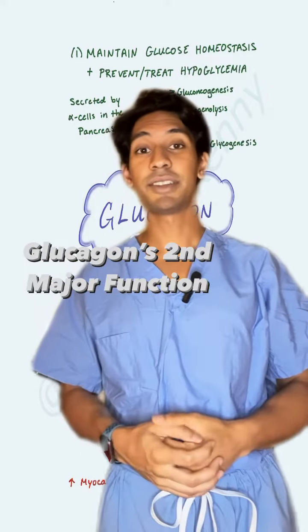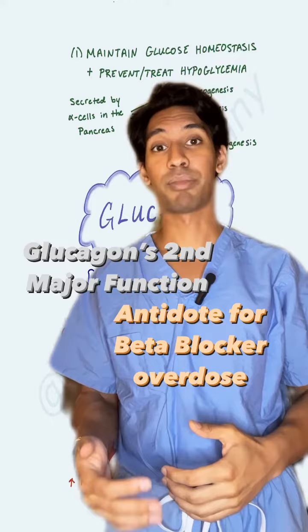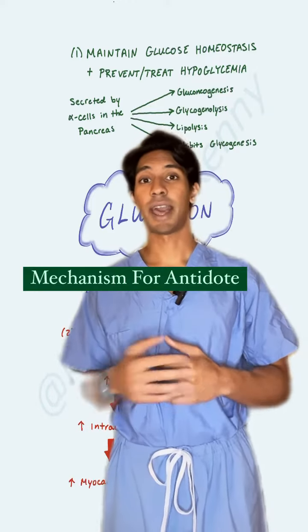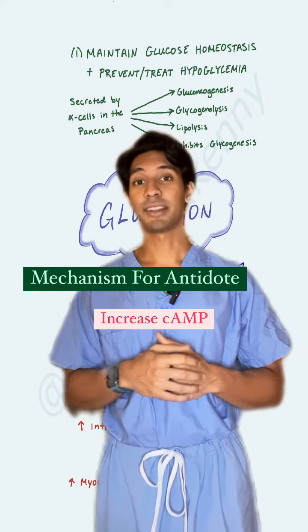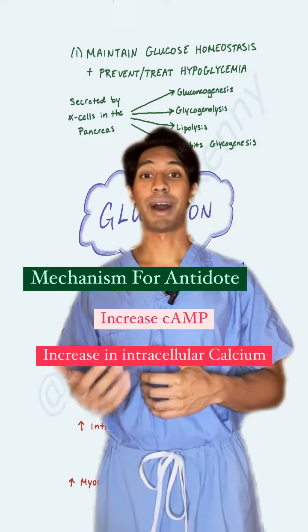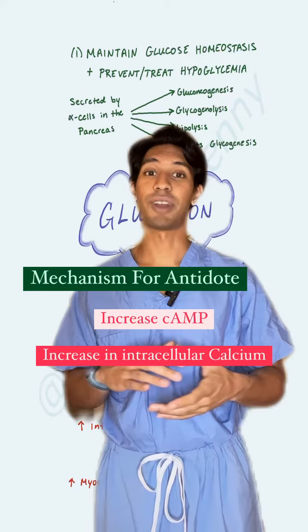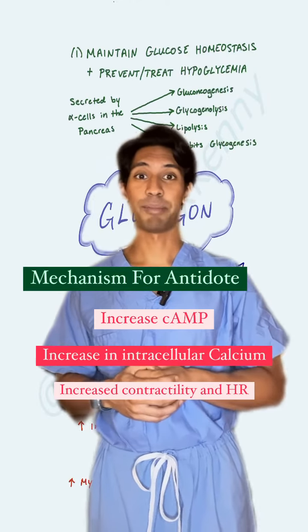Glucagon's second major function — and maybe even cooler function — is that it's the antidote for any time there's a beta blocker toxicity or overdose. The way that glucagon reverses the actions of beta blockers is it increases cyclic AMP. This rise in cyclic AMP increases the intracellular calcium in cardiomyocytes, and because you have an increase in calcium, that leads to more contractility as well as an increase in heart rate, both of which are suppressed by beta blockers.